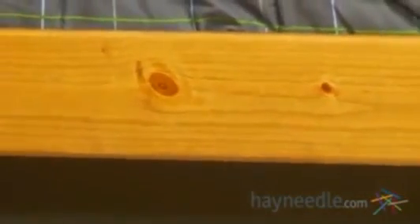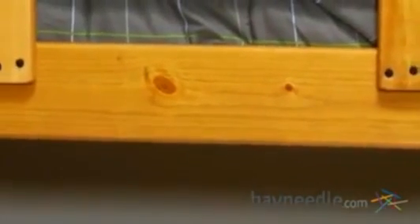The entire frame is proudly made in the USA from solid pine wood and features a durable golden finish that will not only complement a variety of settings, but it's also designed to be kid tough.